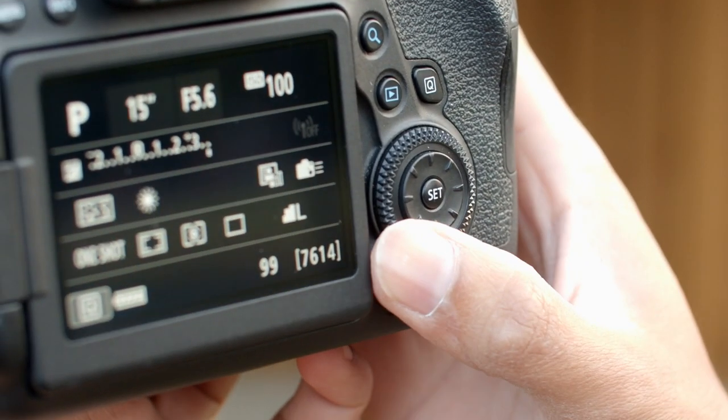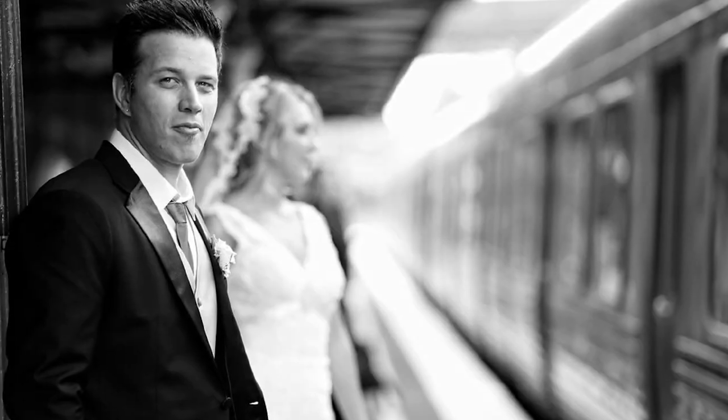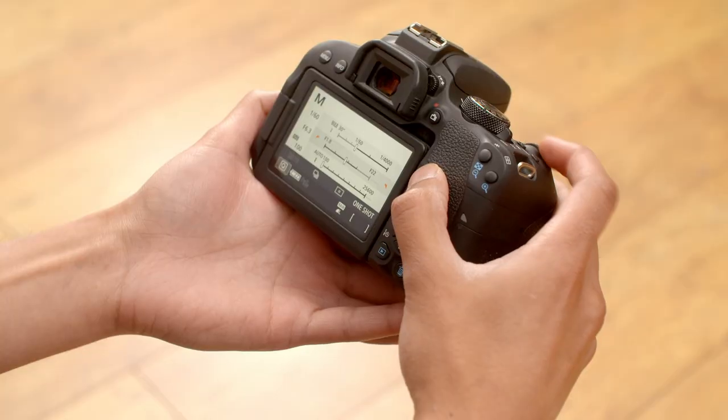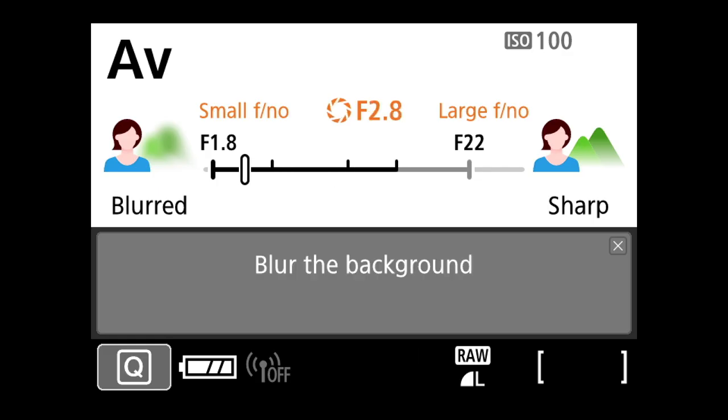Remember to check how much light is available, as this needs to be taken into account when selecting the best settings for the camera. In terms of lenses, one of the key things you want to think about is depth of field. Essentially this means choosing a lens that gives you the ability to blur the background, which helps the subject stand out and avoids anything in the background distracting the eye away from the subject. To achieve a blurred background you'll want to use a wide aperture setting of 2.8 or larger.